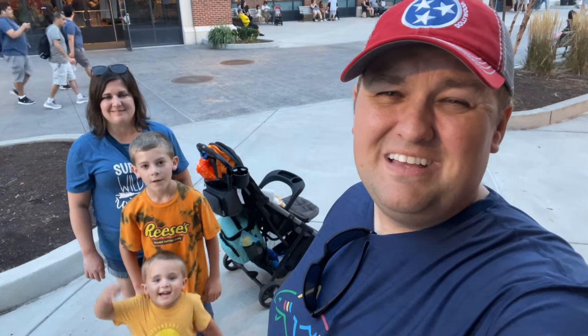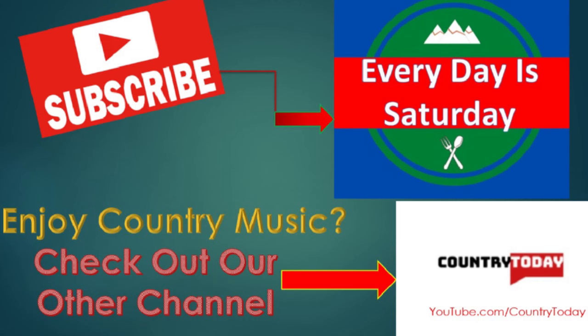Thank you so much for tagging along with us today at the Chocolatier. If you're not already subscribed, we'd be honored if you'd hit that subscribe button and the notification bell so you can join us on the next episode of Every Day is Saturday. We'll see you next time.